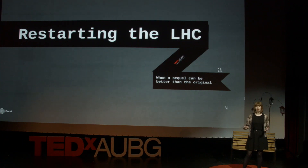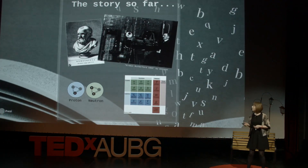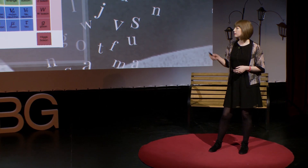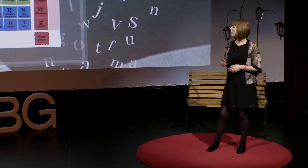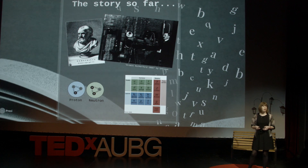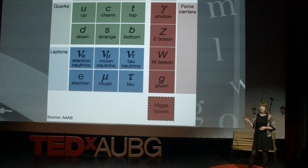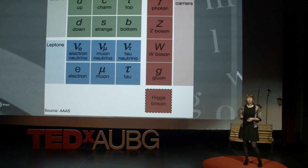Particle physics is a story. It is a story that has been developing our entire history, from Greek philosophers postulating the atom to Rutherford's discovery of the atomic nucleus and to the discovery of the subatomic particles that make up protons and neutrons. As we add to this story, it becomes more complicated and richer, but underneath it all is a great mathematical simplicity. We call this the standard model of particle physics, and it gives us these fundamental particles shown here.